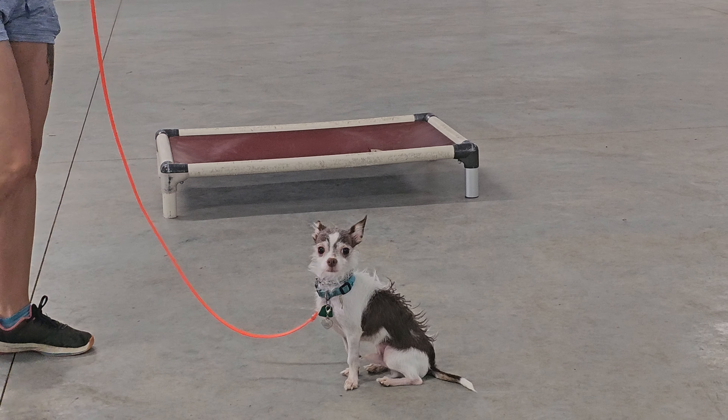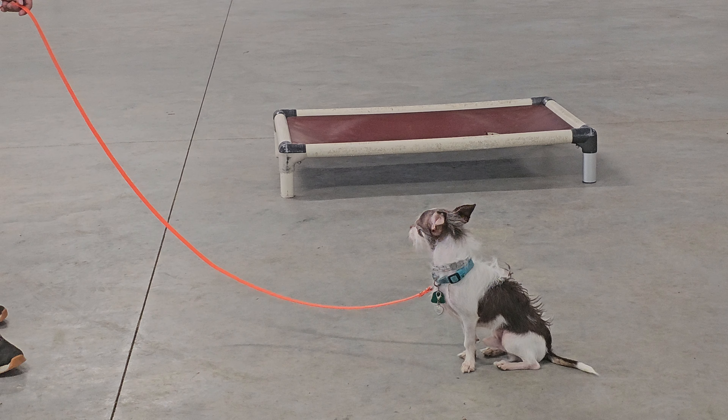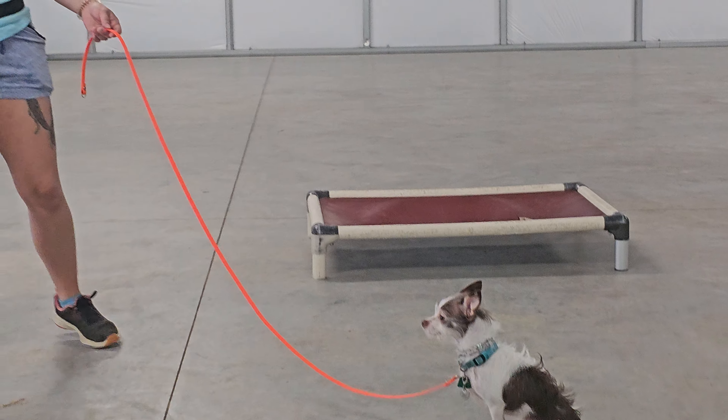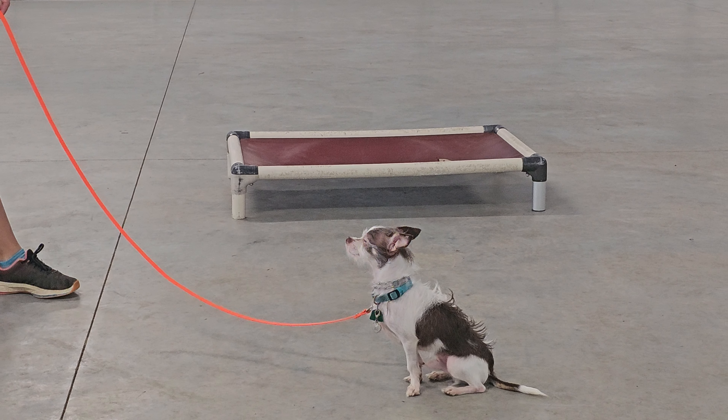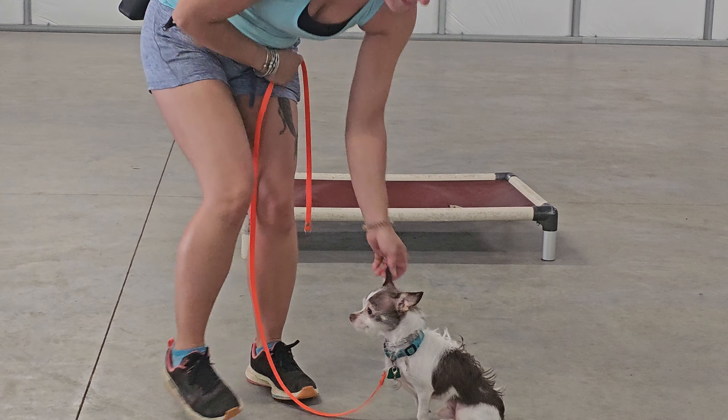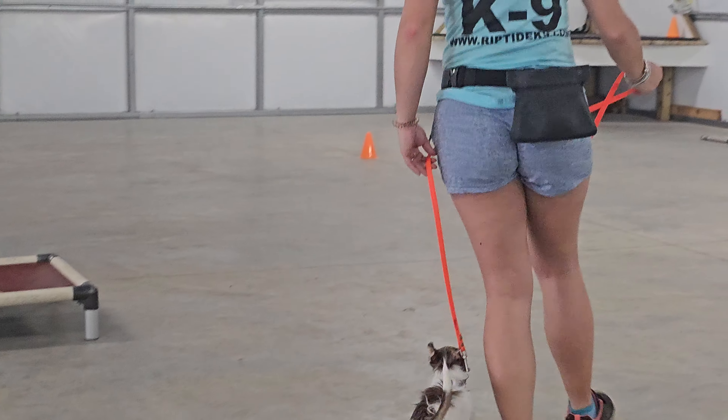We're going to go into a sit-stay here. Sit means sit and don't move until told otherwise. No stay command necessary. We can back away up to the length of the leash without creating tension, and Chapo should remain in the sit position. He doesn't take treats, but he does like love as a reward.